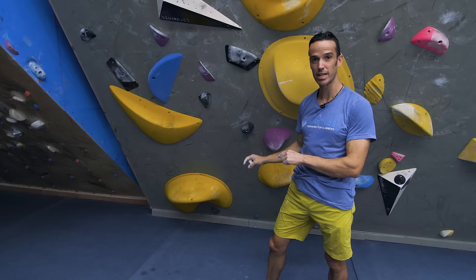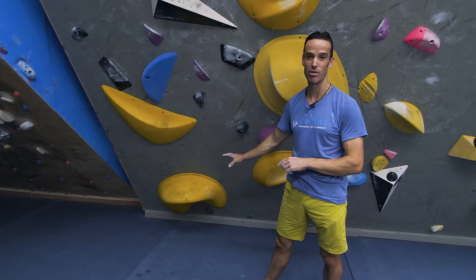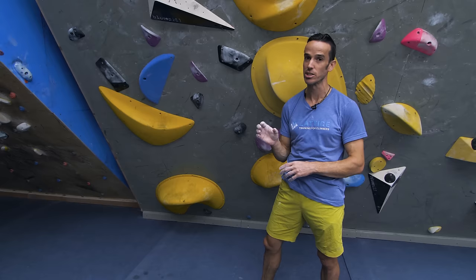Think about your body position over hold size — this is a really key change and transition you can make in your own climbing.